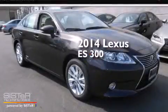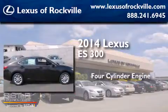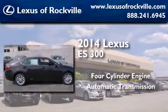This is a brand new 2014 Lexus ES300. It features a four-cylinder engine and an automatic transmission.